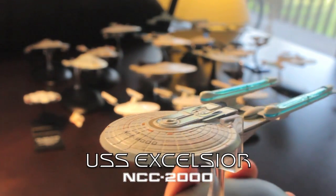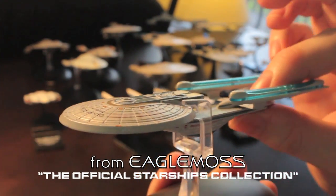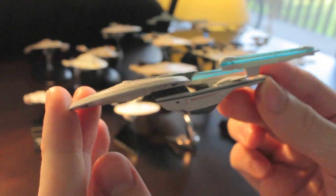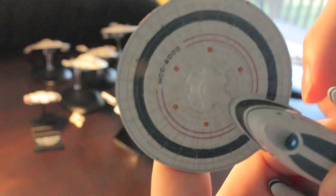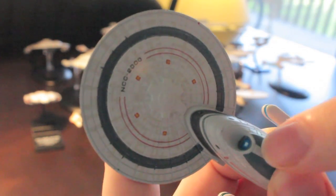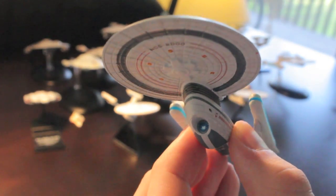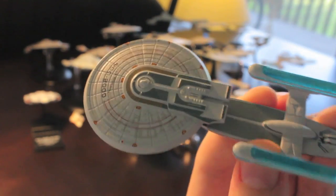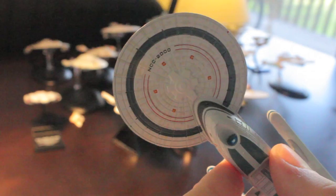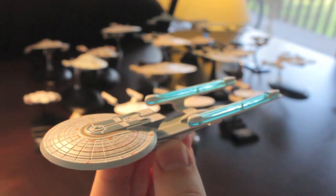This one here is from Eagle Moss — the USS Excelsior, brought out about a year ago. As you can see, it's very nice moulding and looks very much like the Excelsior. Unfortunately it had a few inaccuracies, so I painted a blue ring here and changed the main deflector because it didn't look quite right. I like it glowing because that's the way it looks on screen. Otherwise, fantastic detail on the surface — patterning on the side of the hull and top of the saucer, and blue plastic in the engines.